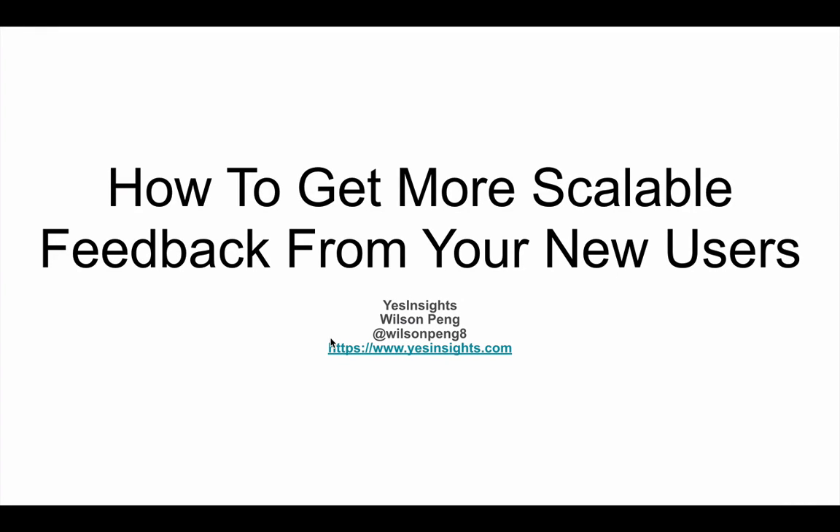Hey everyone, what is going on? It's Wilson, co-founder of Yes Insights. We're a platform that allows you to get more customer feedback so you can take the guesswork out of guessing what your users really want. In this video, I'm going to cover a very simple topic: how you can get more scalable feedback from your new users that sign up to your app, your course, or your product.